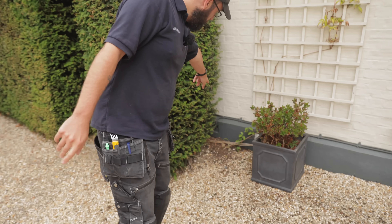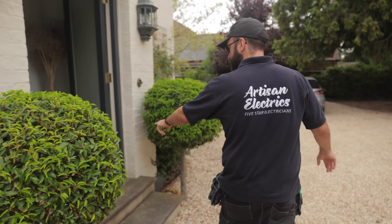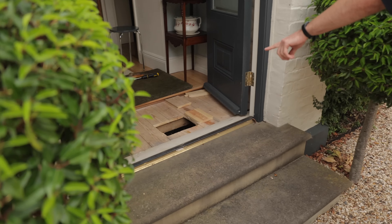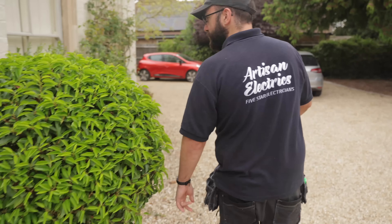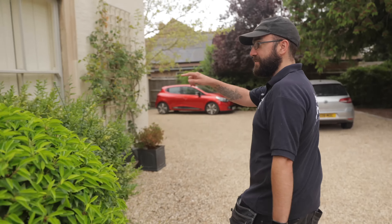Alright guys, today we've got a car charger to do but it's a bit of a long run. Fingers crossed, this is the route. We're going to be coming out of that airbrick, coming up and following these cables here, and then hopefully drill through into a void underneath this porch, and then run our cable through.